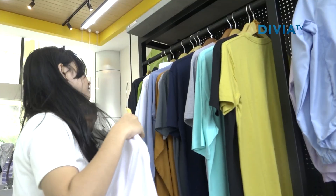Siapa bilang di dalam rektorat ini cuma bisa ngopi? Di sini juga kita bisa shopping lho. Di sini nih tempatnya. Namanya adalah Shop Up UNPAD. Pasti kalian semua nggak nyangka kalau di sini ada tempat belanja oleh-oleh khas UNPAD.